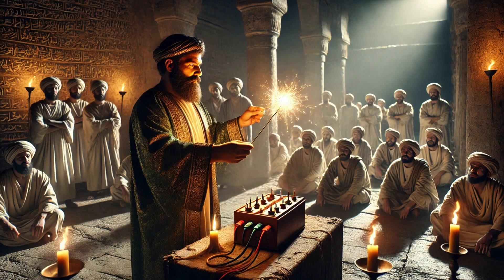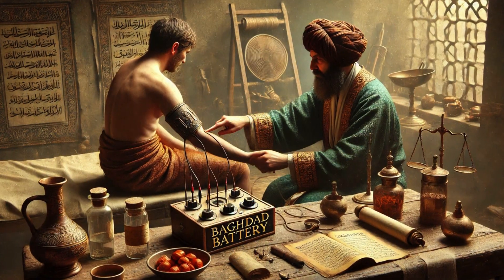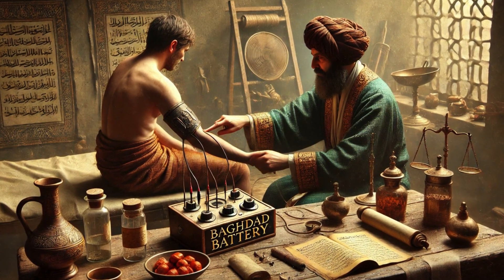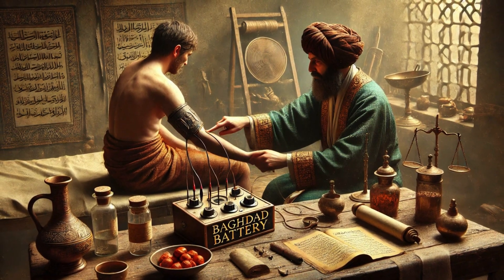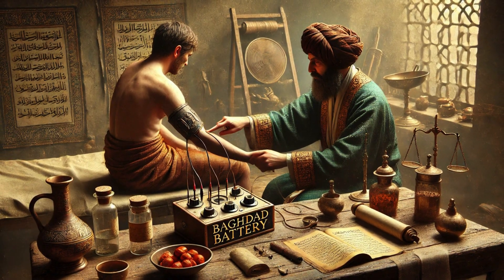Could the Baghdad Battery have been part of a secret ritualistic practice? Another possibility is that it was used for therapeutic purposes. Even in modern times, low voltage electricity is used in muscle stimulation therapies and pain relief treatments. Could the ancients have discovered a primitive form of electrotherapy?